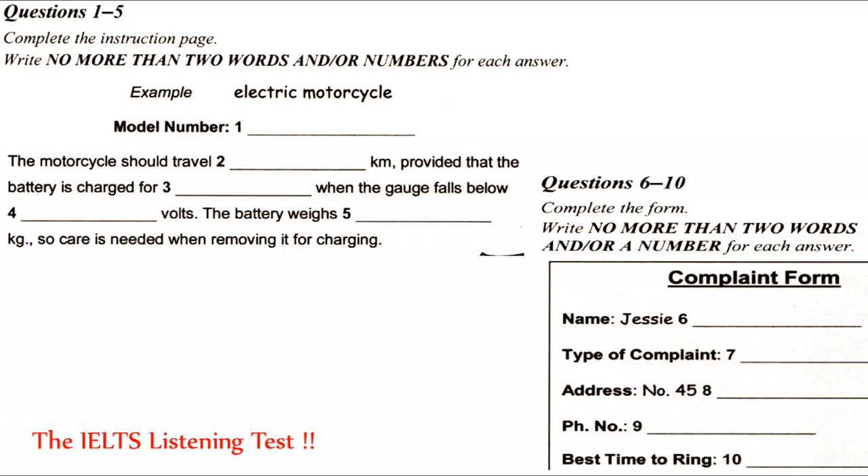But don't worry, I'm sure we can sort this out. The woman is talking about an electric motorcycle, so electric motorcycle has been written in the space. Now we shall begin. You should answer the questions as you listen, because you will not hear the recording a second time. Listen carefully and answer questions 1 to 5.